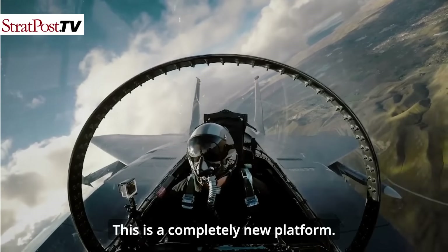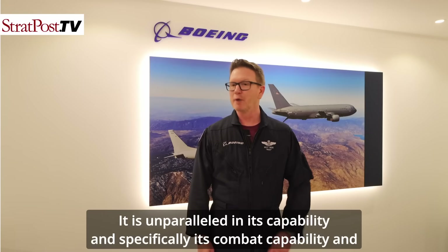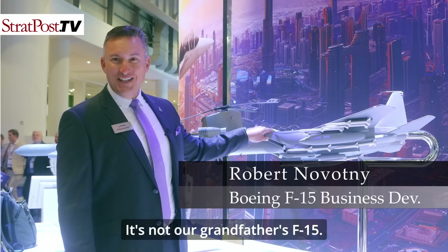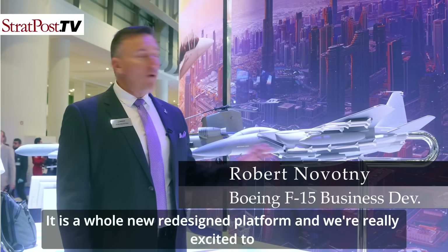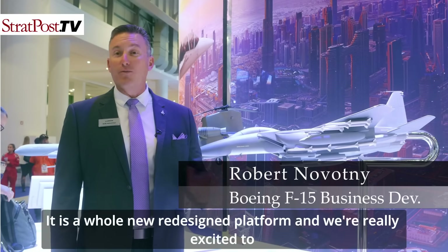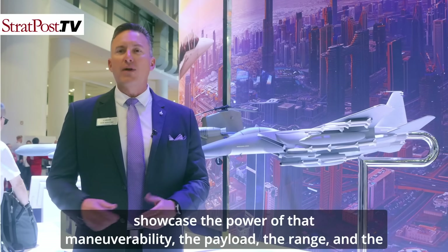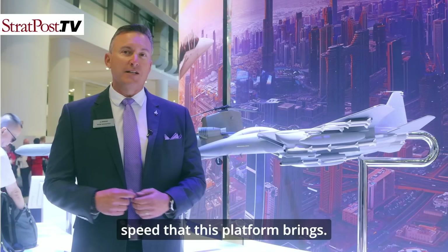This is a completely new platform. It is unparalleled in its capability, specifically its combat capability and the battle space effects it can put on the battlefield. It is a whole new redesigned platform, and we're really excited to showcase the power, the maneuverability, the payload, the range, and the speed that this platform brings.